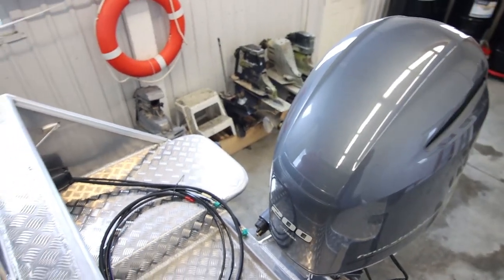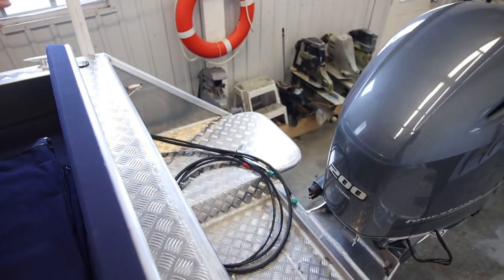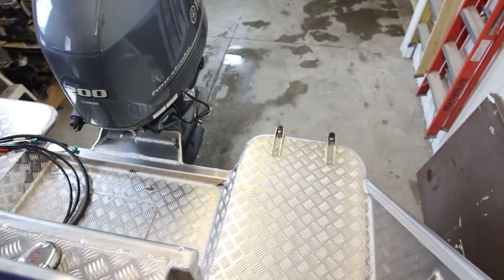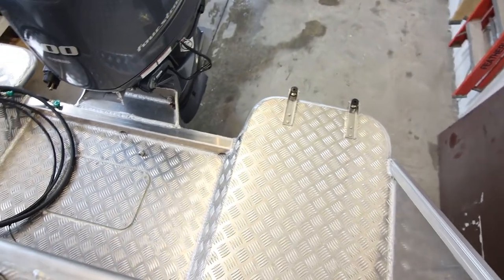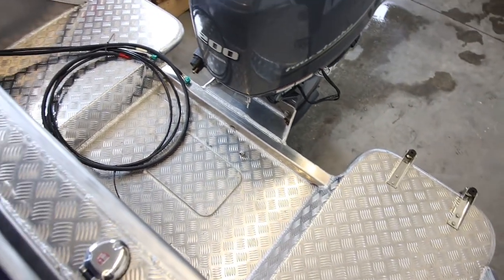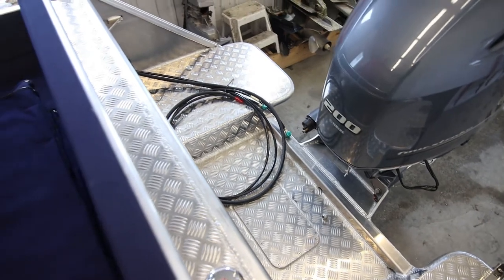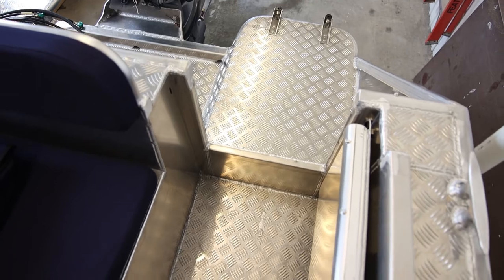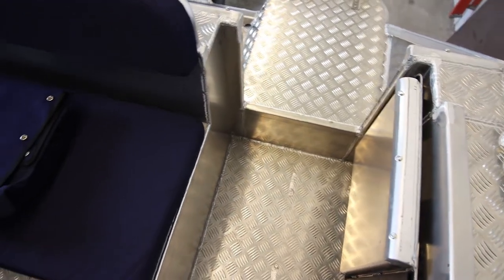If you look here at the back of the boat, it does have nice swim platform areas so you can get around the back of the boat very easily. You've got a swim ladder on the back. This boat has been equipped with a walkthrough, which is an option. The standard feature would be a bench seat all the way across and then you step over the gunwale.